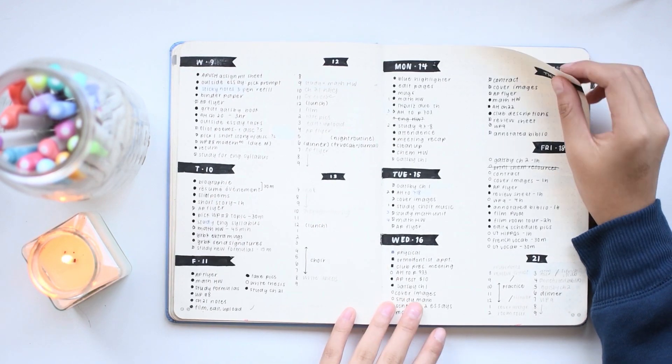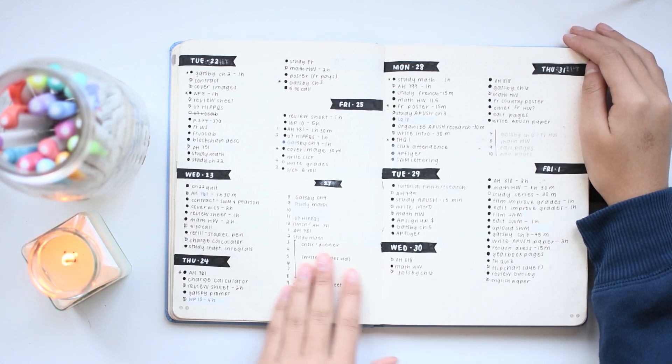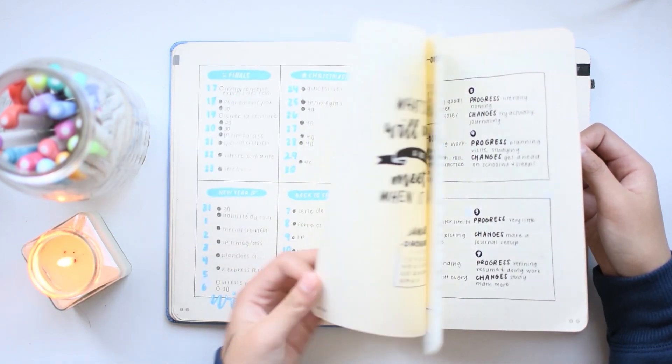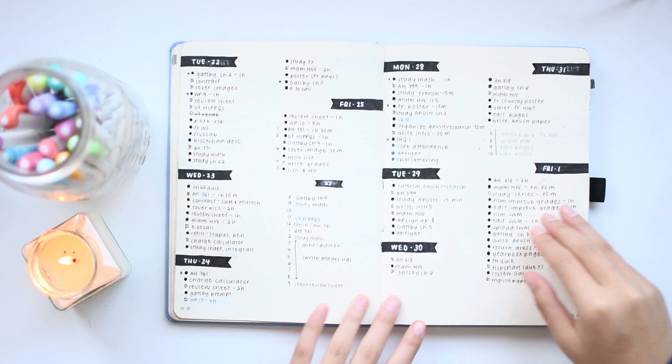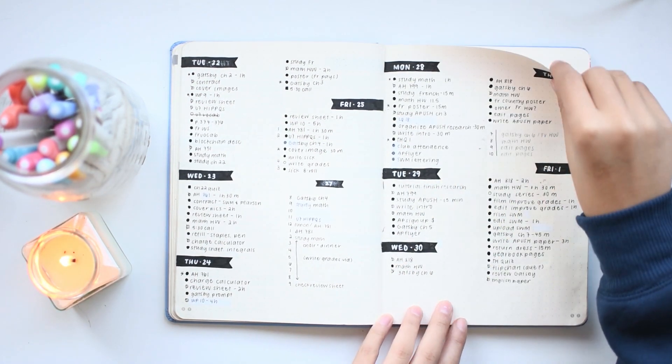And then this is how I designed my to-do lists for January. I generally just have my monthly setups, and then I don't really have structured weekly planning, just to-do lists for every day that flow throughout.